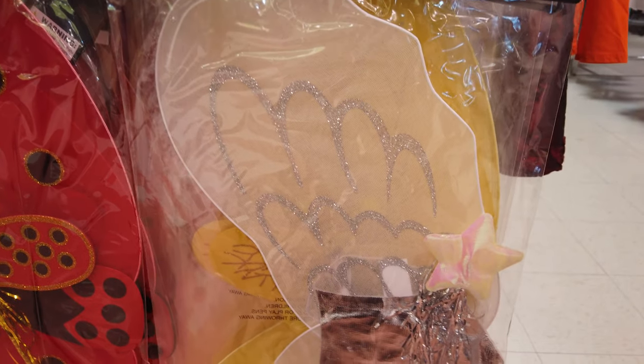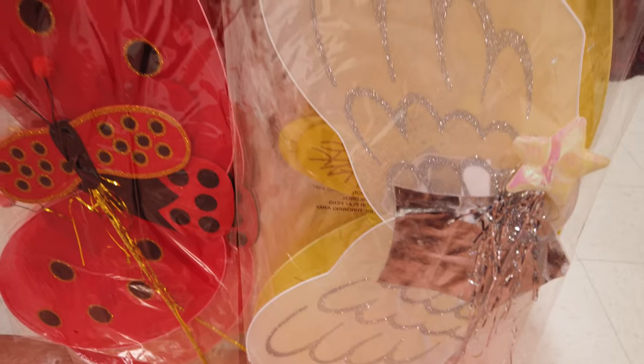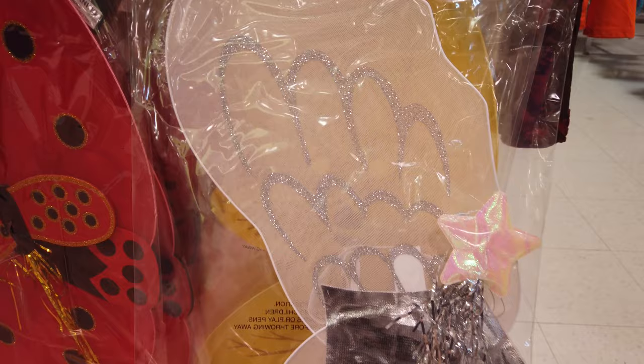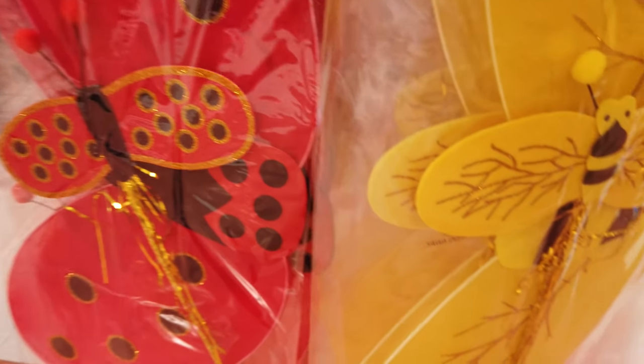Adrian was also discussing that she wanted to be a fairy for Halloween. She was a fairy for her birthday this year, but how cute would it be if I got these wings and created her a winter fairy themed costume, or even the ladybug or the bumblebee?